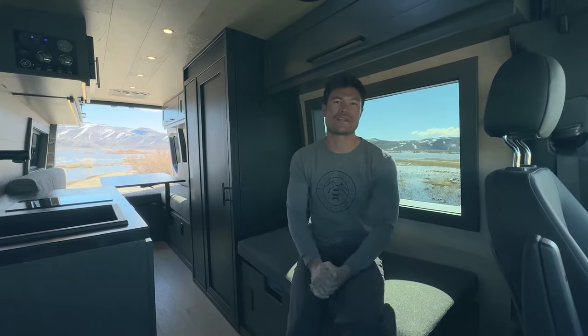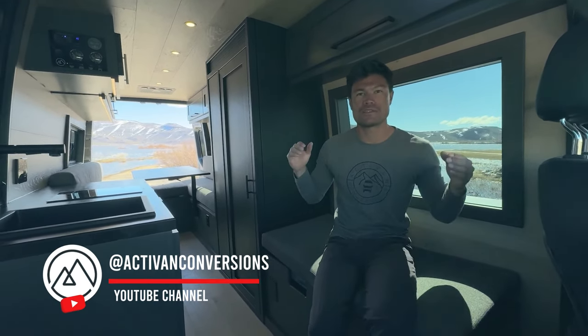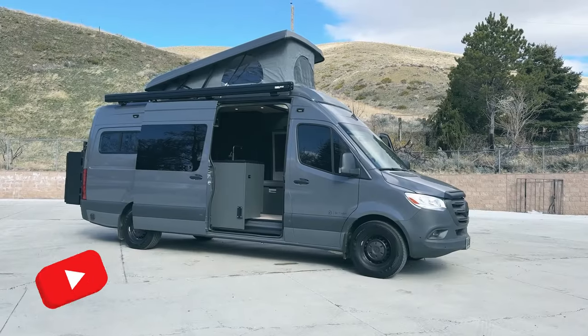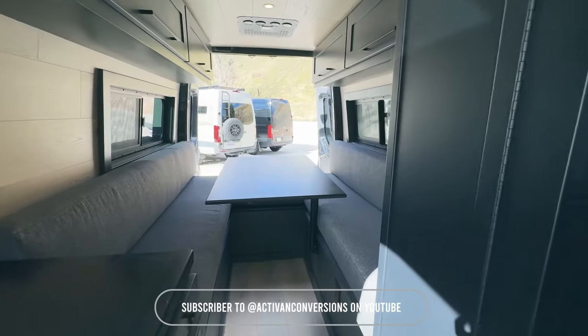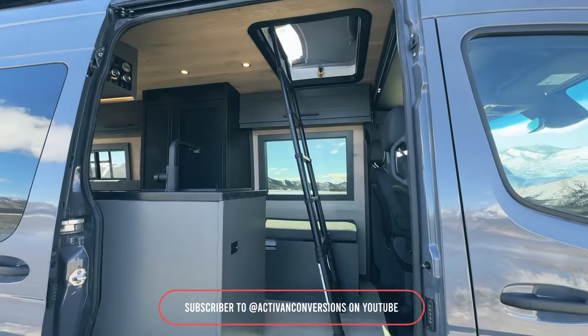Chris here with ActiveVan Conversions. Welcome to the channel. This is our latest van conversion on our Cypress 174 plan. We did a dinette option in the rear instead of the fixed bed — meaning you have a seating area in the rear that converts to a bed. We also installed a rooftop tent on the roof. Let's show you around.